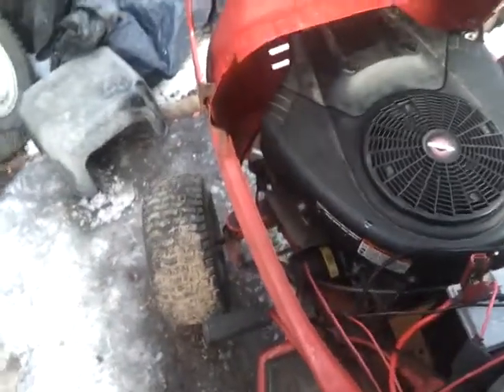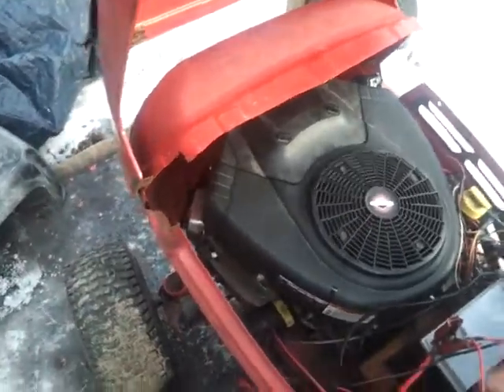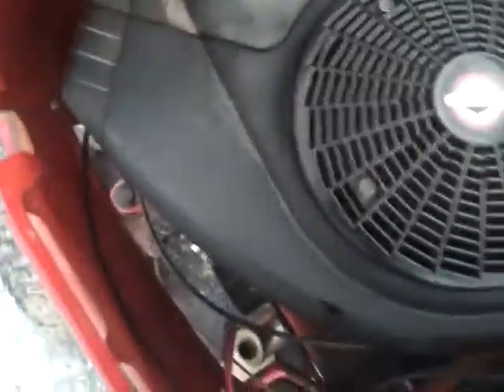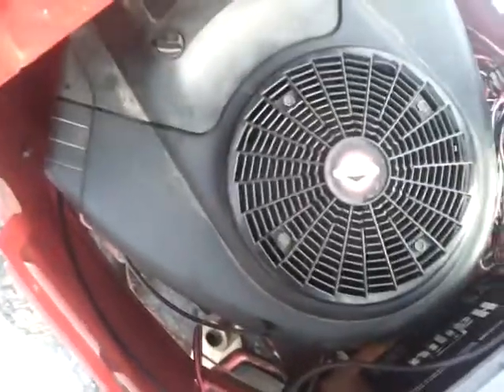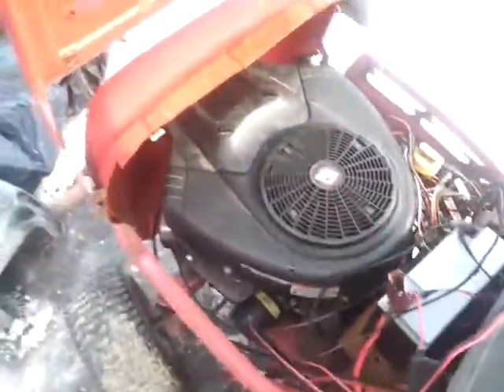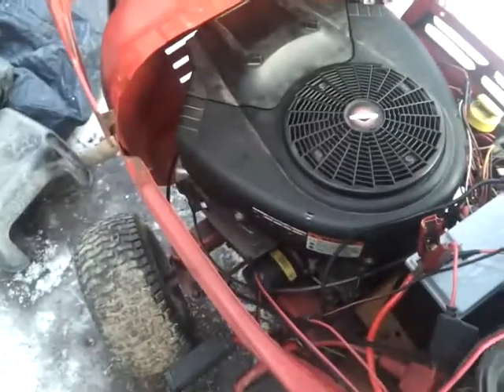I do have to change the oil because the whole time the left cylinder wasn't running it was dumping gas into the oil, so it's a little bit milky as you can see. I'm going to change the oil tomorrow — which sucks considering the oil that's in it isn't even that old.